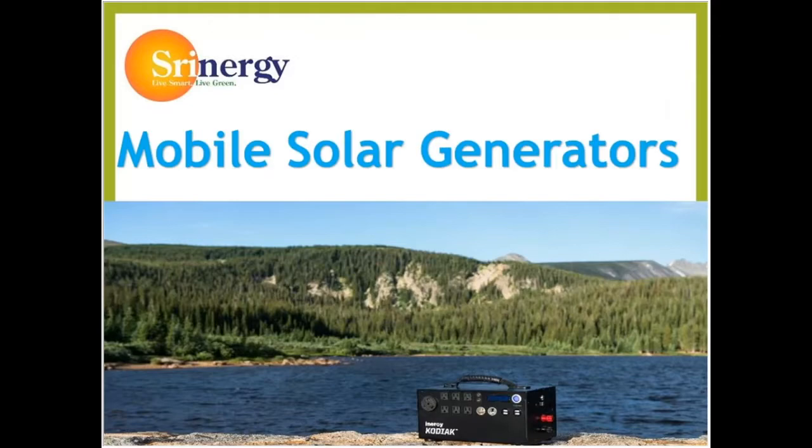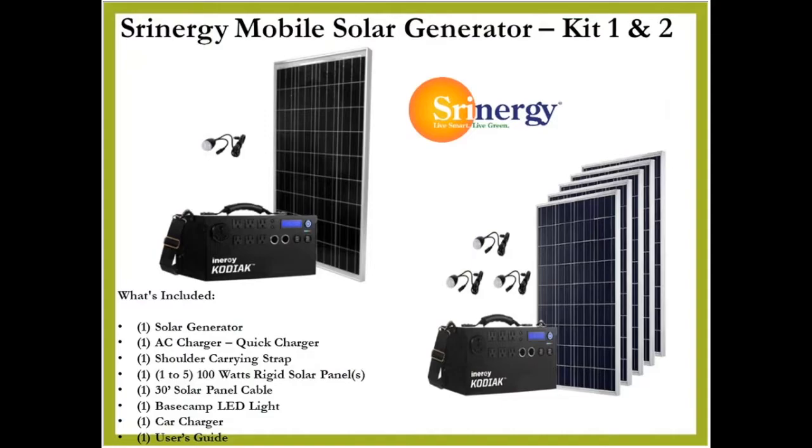Our main sponsor today is Shrynergy. Shrynergy has mobile solar generators — the most powerful solar generator, yet still only weighs 20 pounds, capable of satisfying the demanding need for camp trailers and home appliances for days at a time. The generator is versatile as it is powerful for the ultimate emergency power or camping luxury without the hassle of traditional fuel power generators.